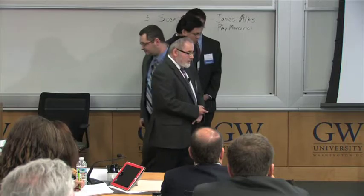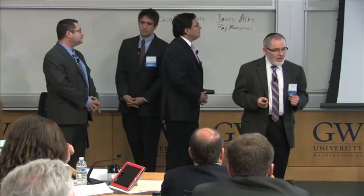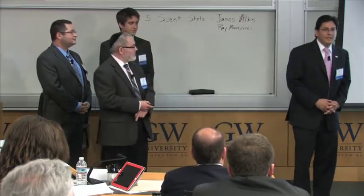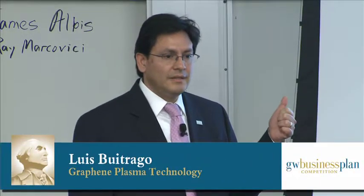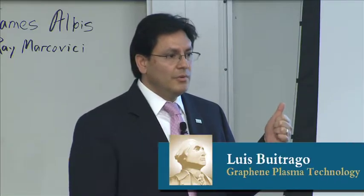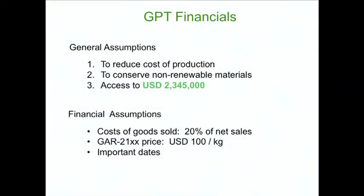Now let's talk about finances. Three general assumptions support our financials: first, the reinforcing plastic industry will remain interested in reducing production costs; second, interest in using environmentally beneficial materials will remain strong; third, we will have access to $2,345,000 in capital investment. Financial assumptions include cost of goods sold at 20% of net sales, a product price of $100 per kilogram, and the timeline shown in the next graph.